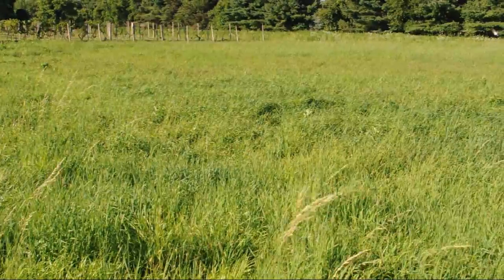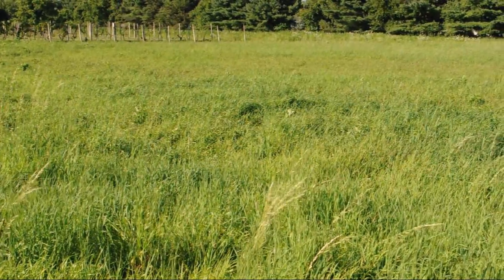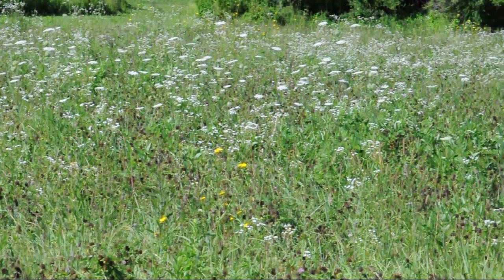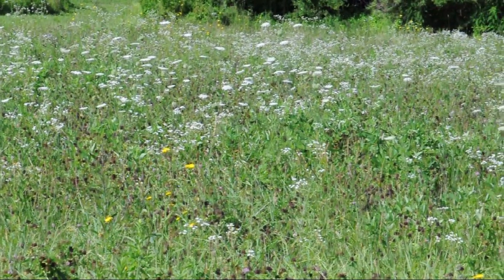Not all fields fit our description of a native meadow, like these agricultural and disturbed fields. They lack plant diversity, have unstable plant communities, and usually have predominant invasive species.